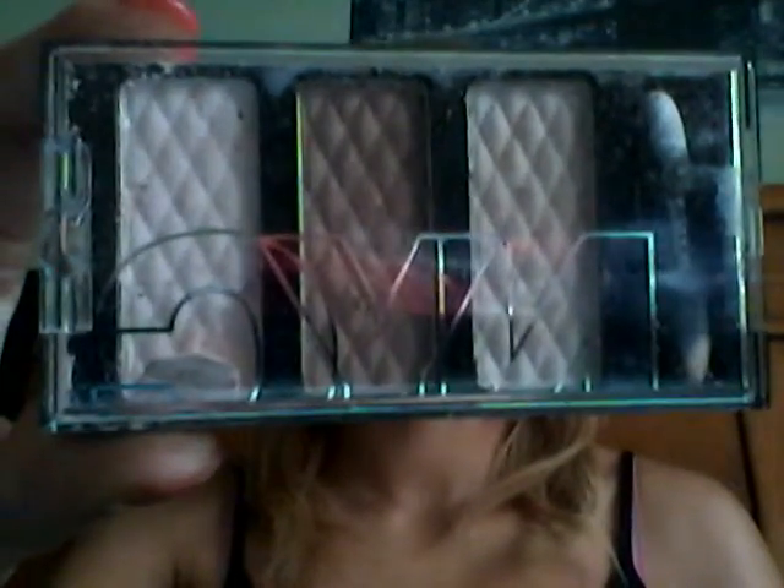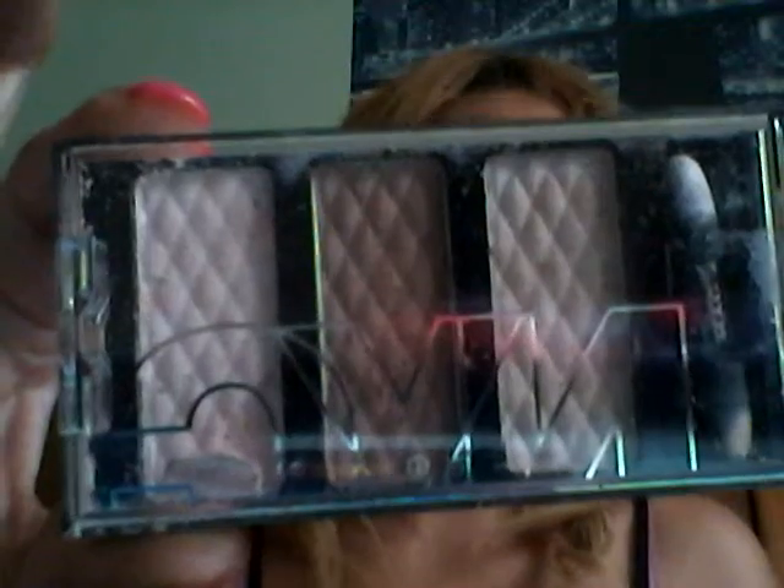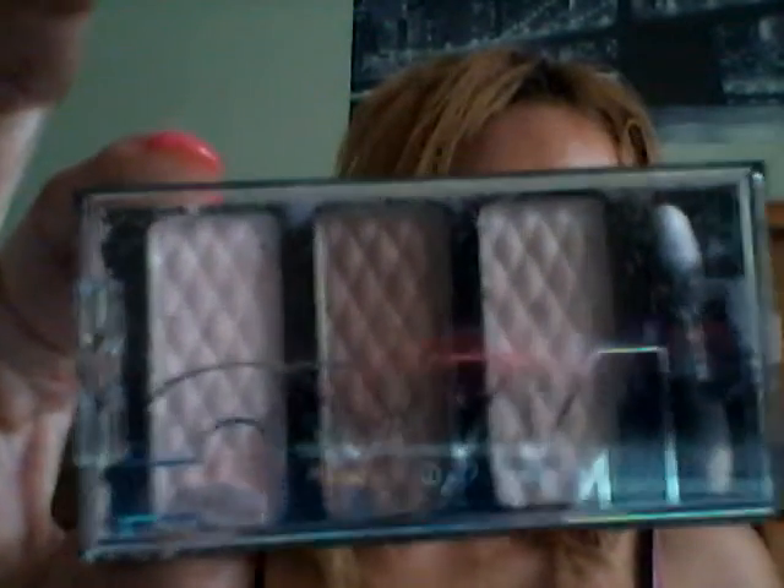Hello everyone, it's me Victoria, the owner of Giveaways for Mom, back again with another item from my Influencer Jolly Box. This item that you see right here on the screen is the NYC New York Color HD Color Trio Eyeshadow, which sells for $2.99 in stores.